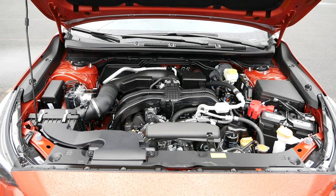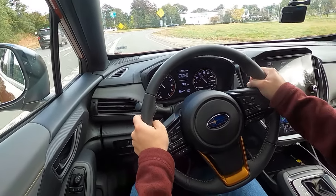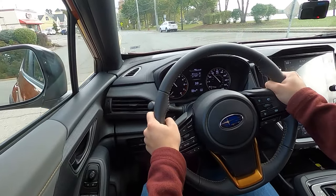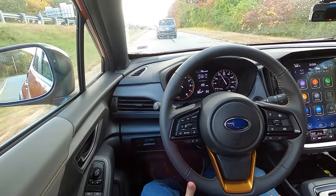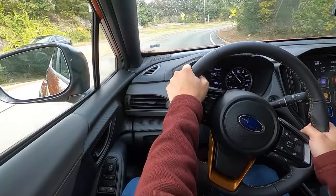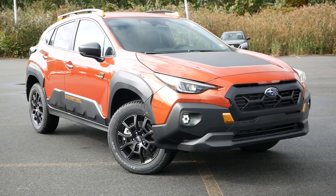Under the hood, the Wilderness is powered by a 2.5-liter four-cylinder engine producing 182 horsepower and 178 pound-feet of torque, paired with a CVT. The transmission was retuned along with a revised differential gear ratio for better off-road performance, barely noticeable when traveling on pavement. This is the powertrain to choose regardless of whether you decide to purchase a Wilderness or not, as it's a vast improvement over the standard 2-liter. The Crosstrek comes equipped with Subaru's symmetrical all-wheel drive, and the Wilderness adds Subaru's dual-function X-Mode to tackle deep snow and mud. Fuel economy comes in at around 25 mpg city and 29 mpg highway.